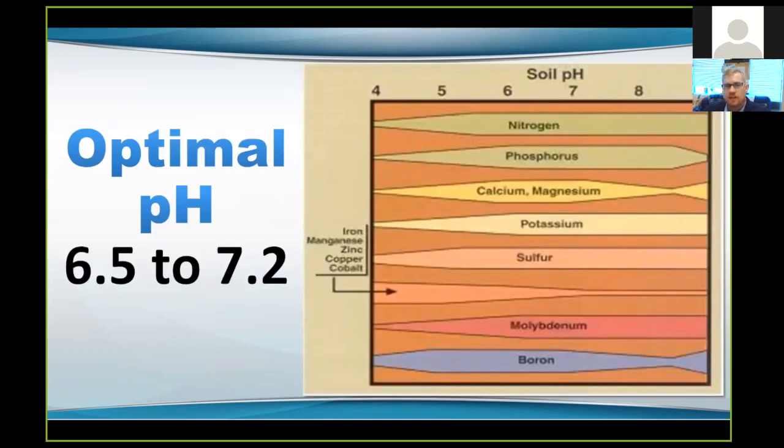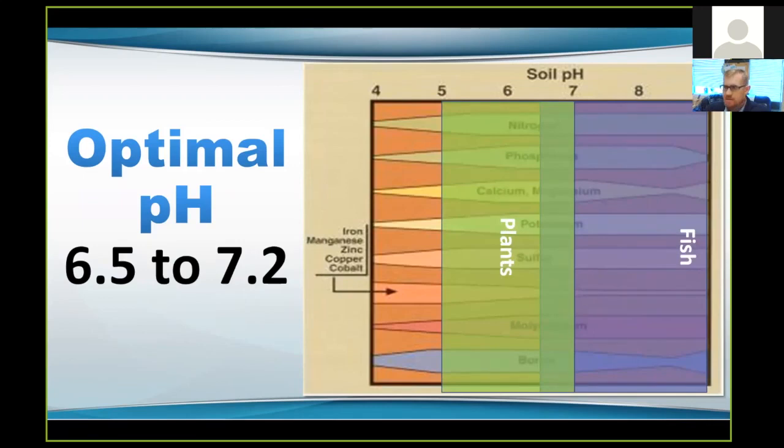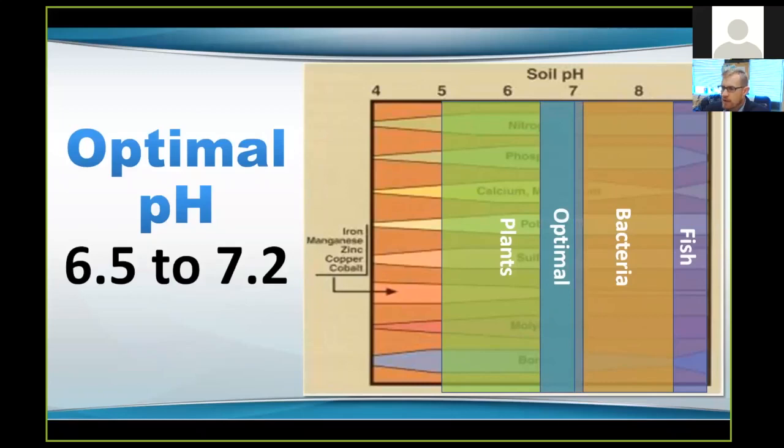Now let's talk about pH and how it affects your fish, plants, and bacteria. Looking at soil pH between 4 and 9, the wider the bar the more available those nutrients are for the plants to take up. The fish prefer a pH between 6.5 and 9 — that's a pretty wide range. The plants prefer a pH between 5 and 7 to maximize nutrient uptake. But your bacteria are really going to do the best job of processing nitrogen components at between 7 and 8.5. So we're seeing an optimal range of about pH 6.5 to 7.2 — that's what we're trying to maintain in order to keep our fish, plants, and bacteria as happy as possible.